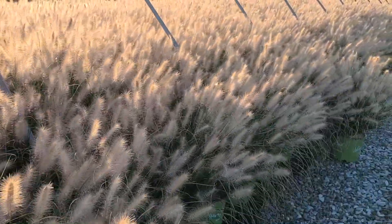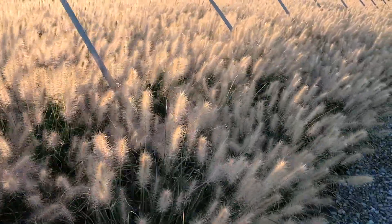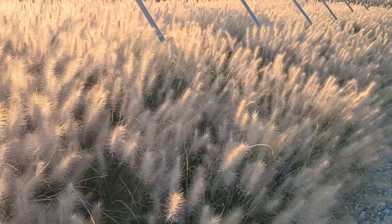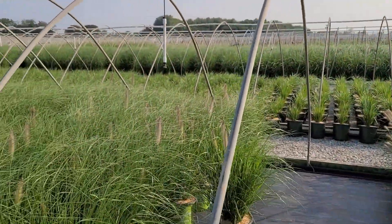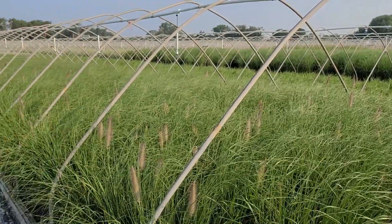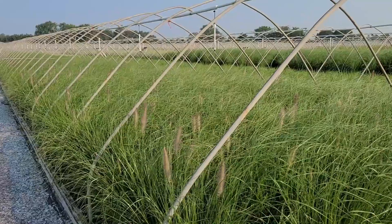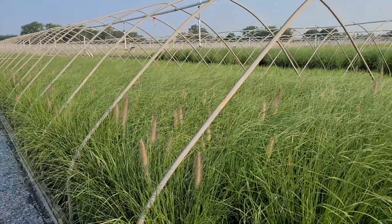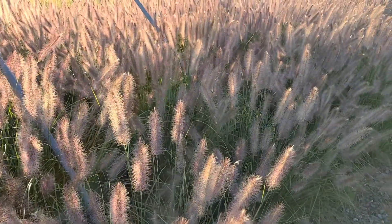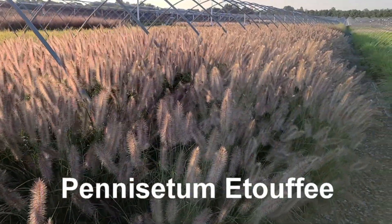I want to give you an update on a variety that I featured at that time called Pennisetum etouffee. Two weeks ago it was just beginning to flower, and if you remember, I mentioned in the video that I was probably filming it a little early. The first flowers at that time were just beginning to open. Now look at it - two weeks on you'll see that it's coming out in all of its gorgeous glory.